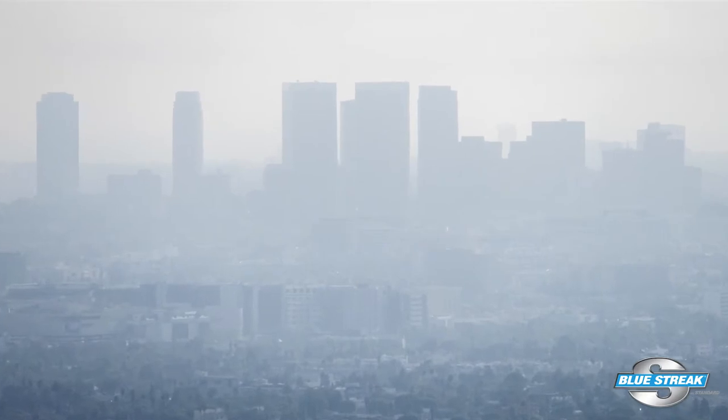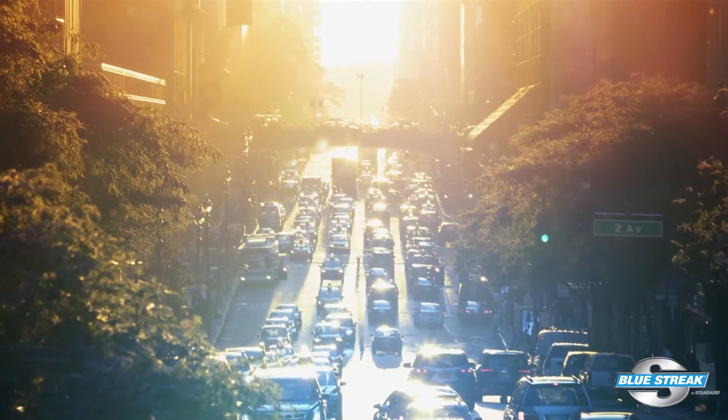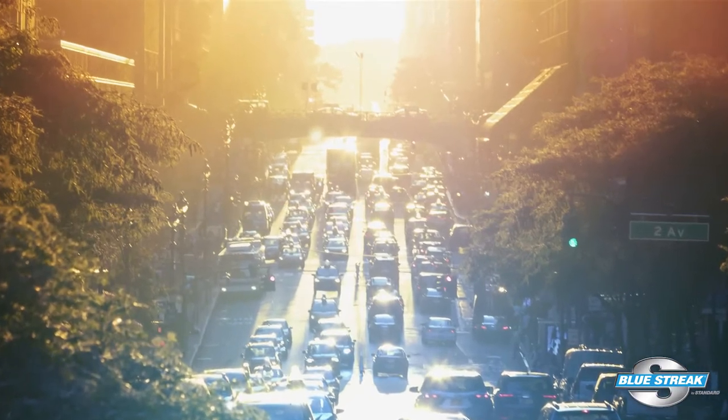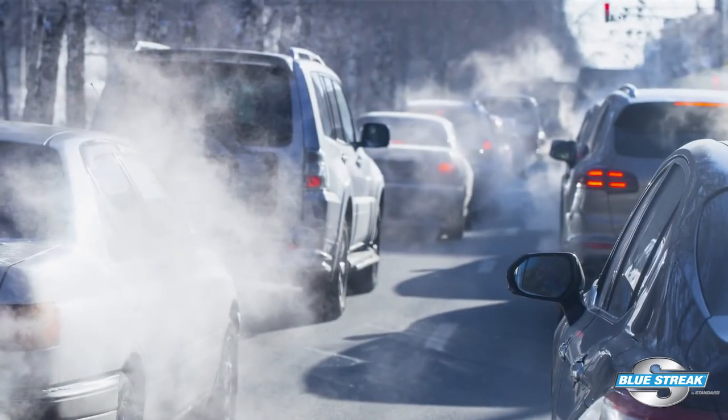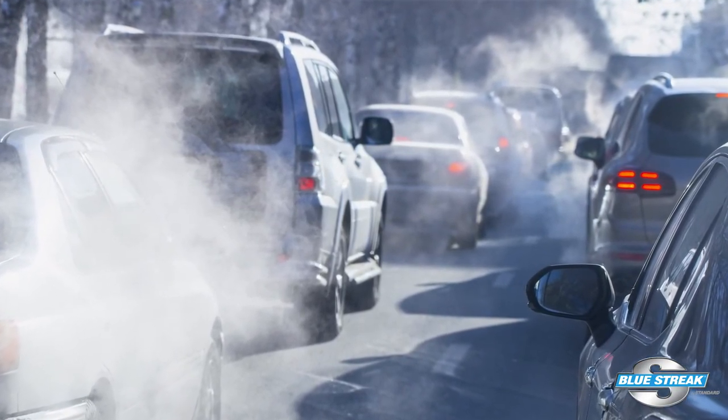In some areas of the country, when gasoline blends change from winter to summer or summer to winter, some turbocharged and/or direct injection engines can have problems. Summer blends are designed to evaporate at a higher temperature to prevent evaporative emissions. During the winter, they change the mix to be more volatile at lower temperatures for improved cold starts and lower startup emissions. Gasoline distributors typically change the formulations in September and early April.